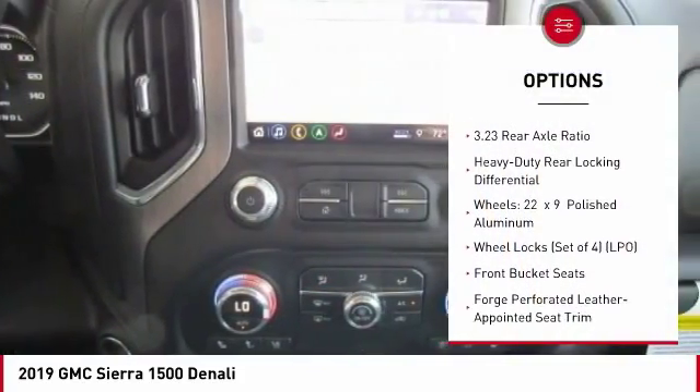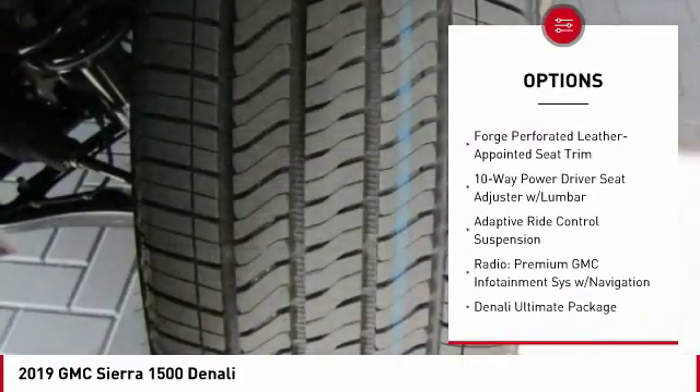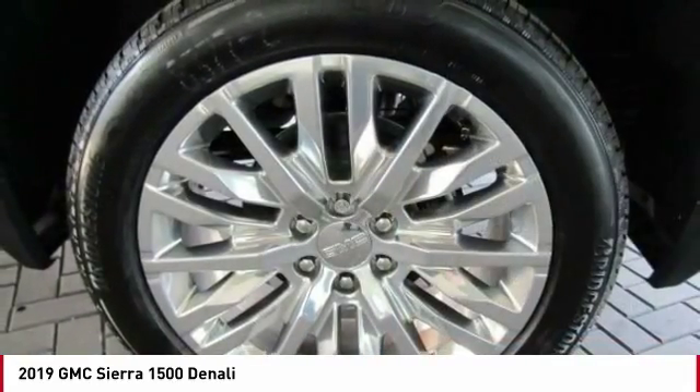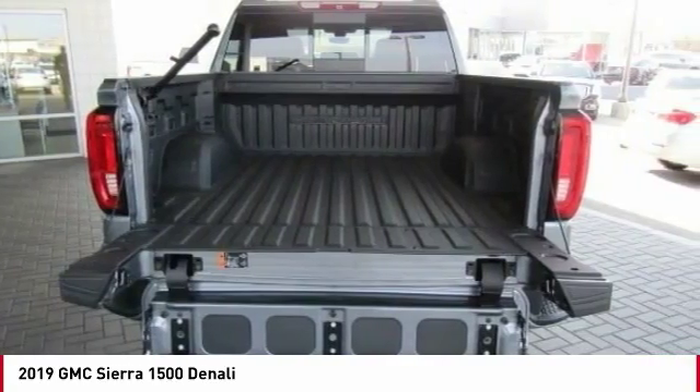Power passenger seat, navigation system, steering wheel audio controls, remote engine start, power sunroof, traction control, air conditioning, dual airbags, power steering, heated rear seats. Come take a test drive today.